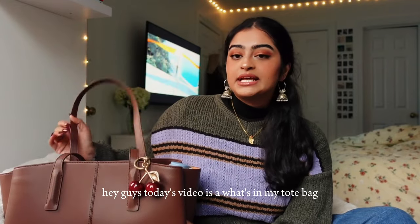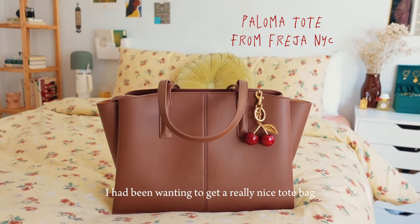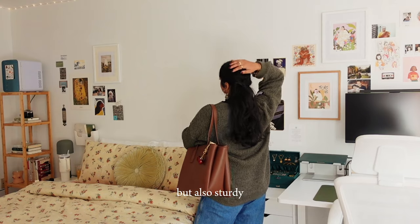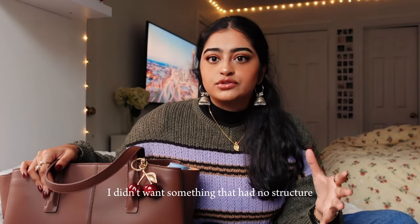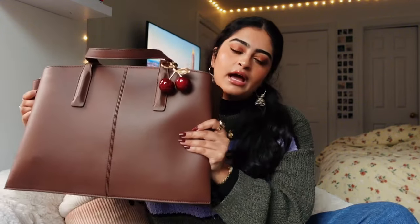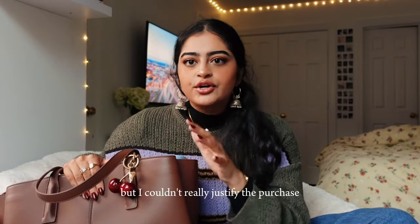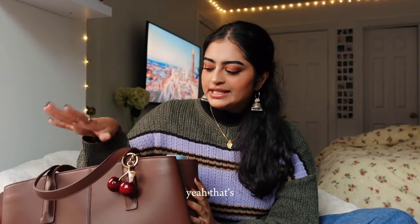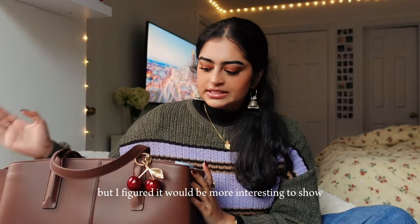Hey guys, today's video is a what's in my tote bag, med school edition. I had been wanting a really nice tote bag for the last couple of years — I wanted it to be classy, professional, a good size that could hold a good amount of stuff but also sturdy. I didn't want something I'd have to buy an insert for to organize it, and I didn't want something that had no structure.